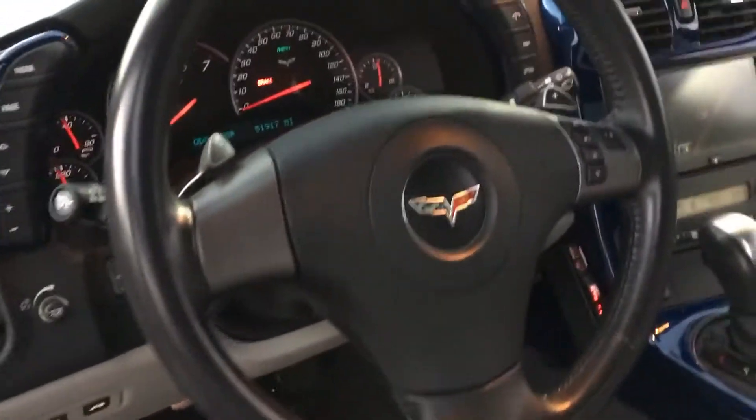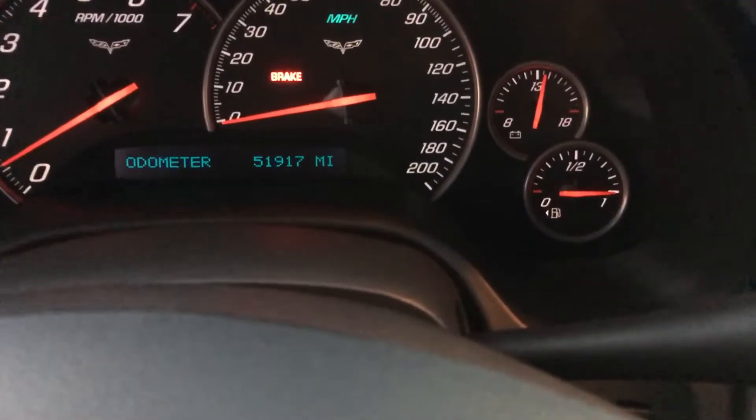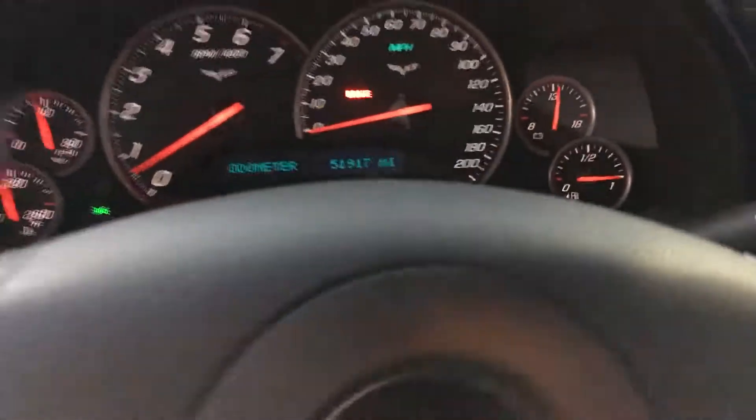Enjoy the nice and clean interior with heated seats, eight-way power adjustable seating, memory seating, and audio controls on the steering wheel. As you can see on the odometer, there are only 51,917 miles.